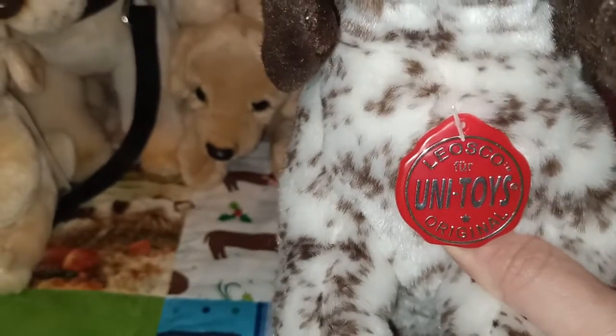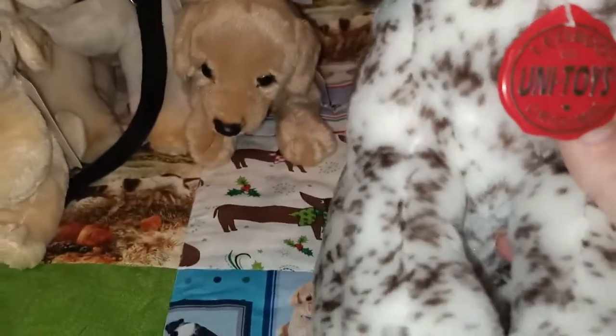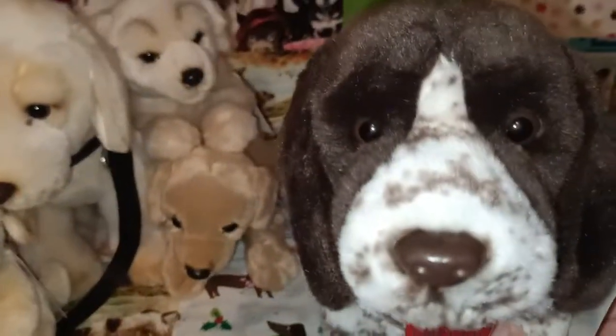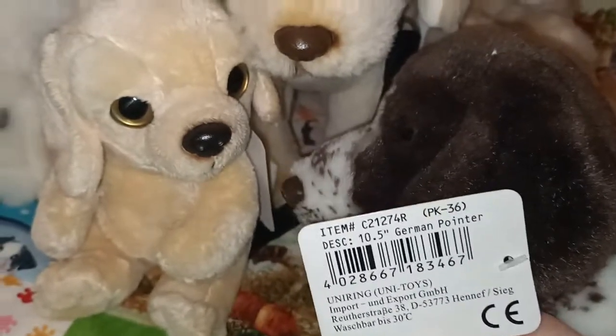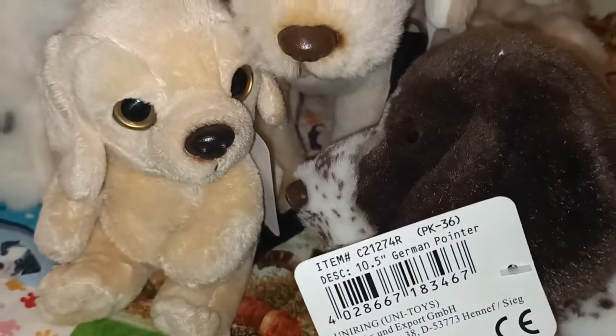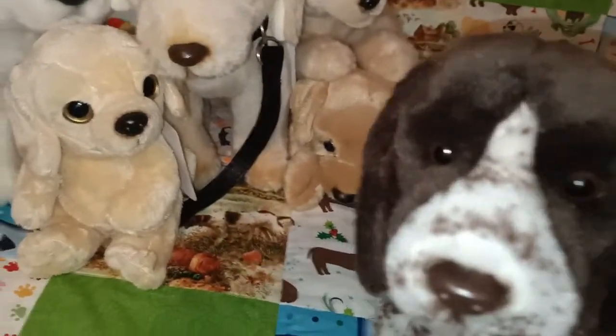And this next one is a Leosco for Uni Toys — this is the only one I have with this red little pendant. This is the German Pointer. It's beautiful and it's got a little bit more writing on this one's tag compared to some of the other ones. No name for this one though, so I'll get around to naming it.